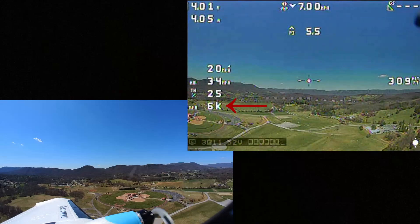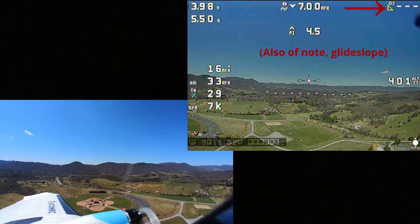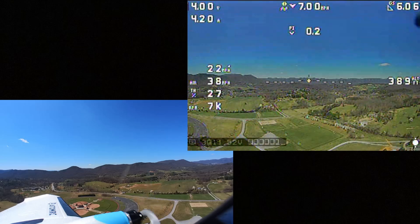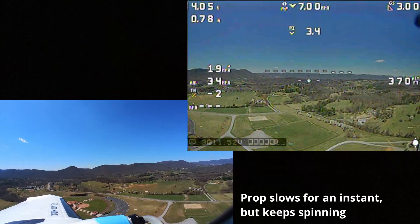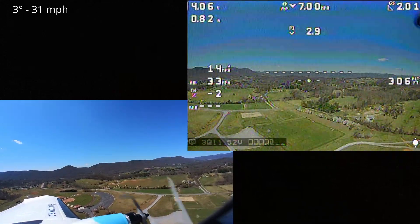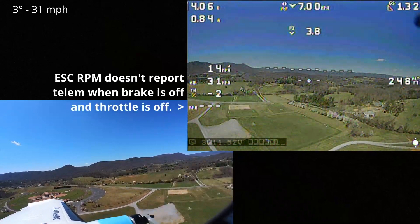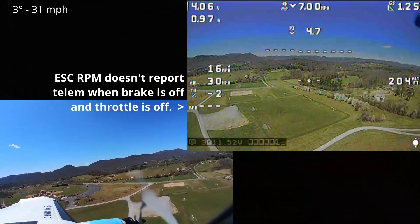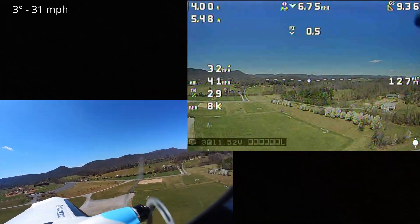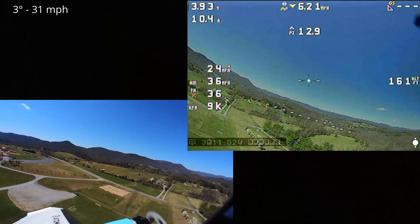Below that is throttle, and then below that is the ESC telemetry showing the current speed of the motors. We just hit 400 feet. I'm going to drop the throttle and see what happens. Looks like we're settling in at about a pitch down of 3 degrees, and it looks like airspeed is staying about 30 miles an hour. We'll pull out — 3 degrees is kind of the baseline.